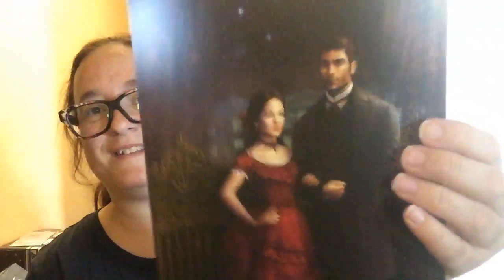It also comes with a map of New Orleans and an author letter with artwork by Kat Adara. Usually I see her work in lighter colors, so I didn't recognize it at first, but now that I'm looking at it I can see Kat's work. I love her work, actually.